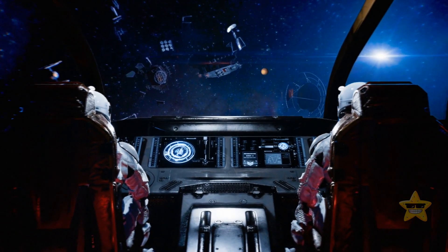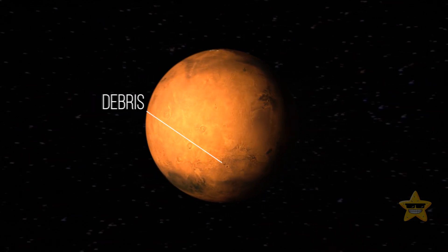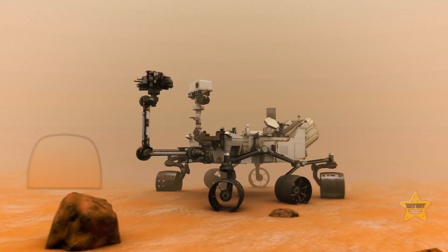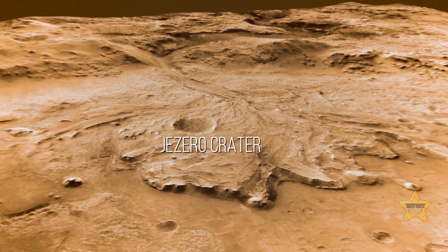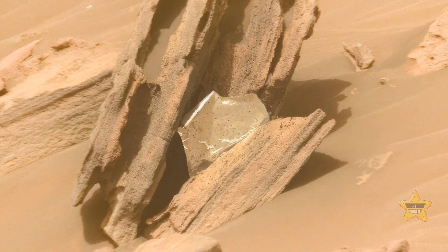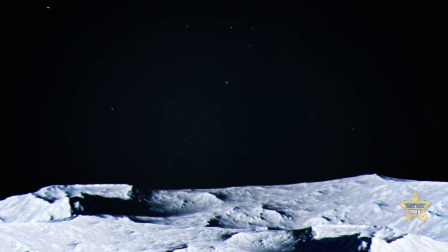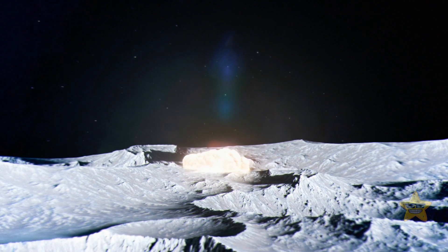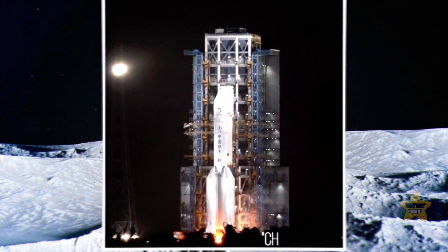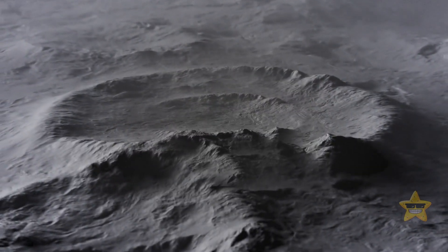Space debris is becoming a real problem for space missions. In 2022, we found some space debris on Mars — the Perseverance rover stumbled upon its own back shell just chilling on the surface of Jezero Crater. They also spotted a random piece of a thermal blanket that might have come from the rover's descent stage. Human-made space debris also smacked into the moon in 2022 — it was probably some old rocket body from the 2014 Chang'e 5-T1 mission. Nobody saw that coming, and it left a double crater behind.